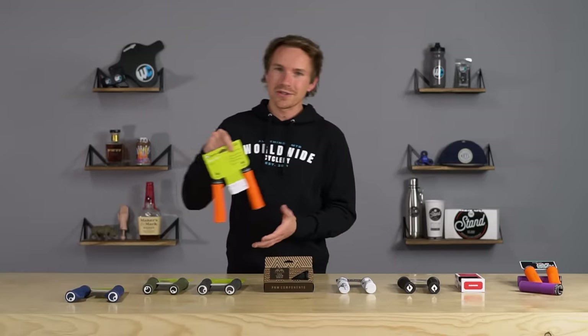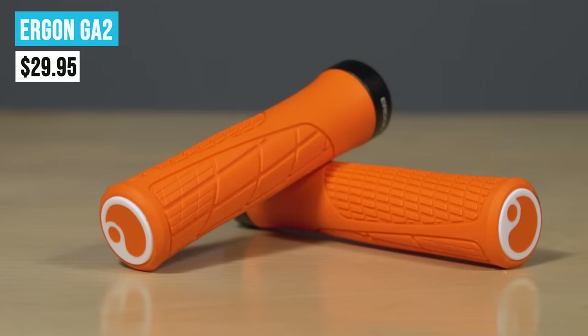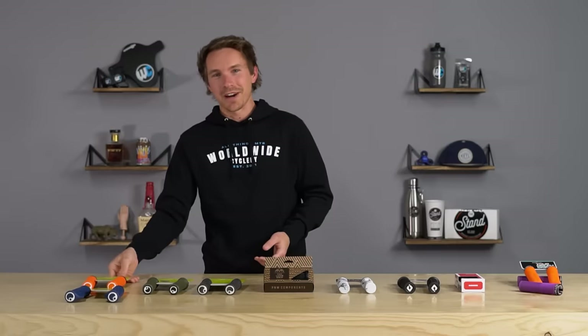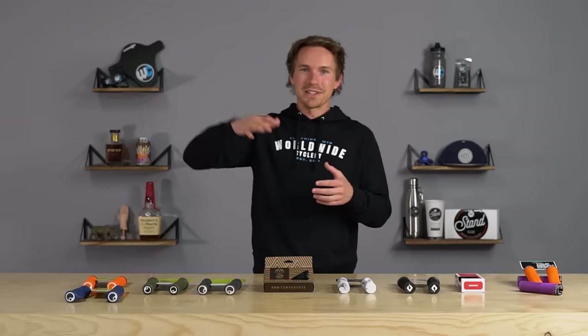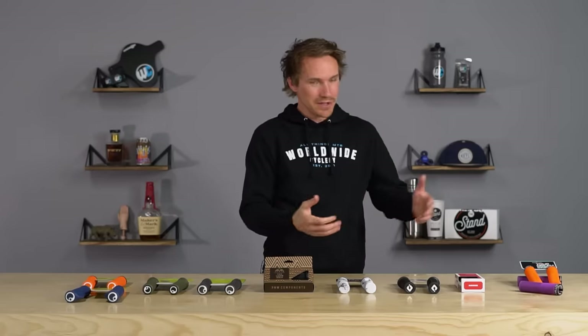Last but not least from Ergon, the GA2 has been a long-time grip that's been in our top 10 sellers for a long time. Ergon is more or less a brand that has dominated a lot of the positions in our top grips historically. But now we've got plenty of other brands to talk about as well.